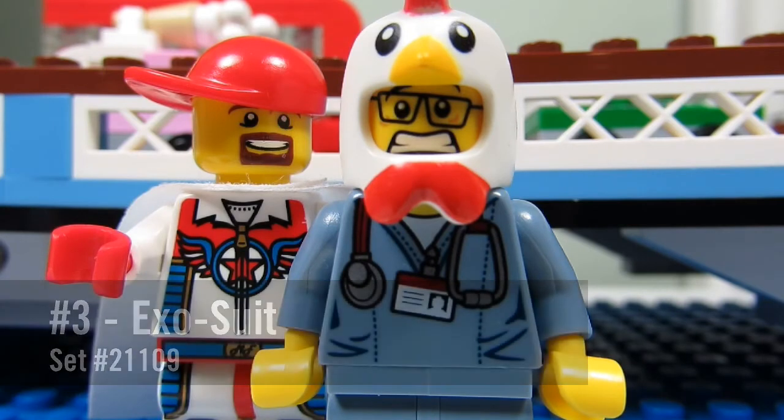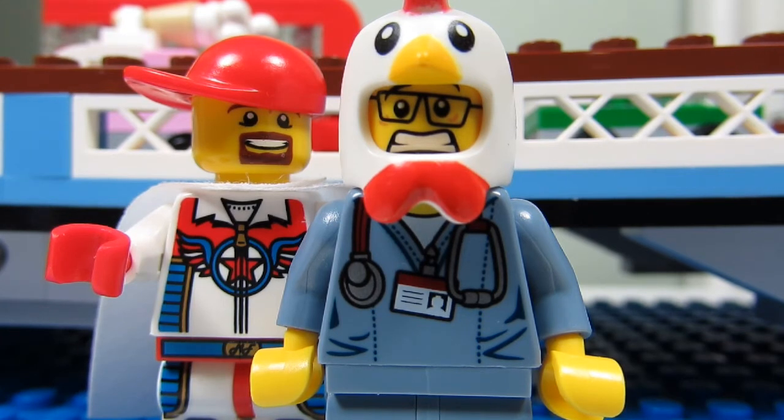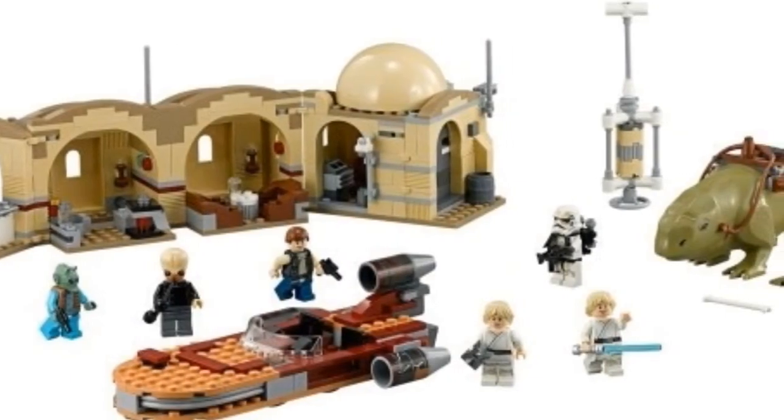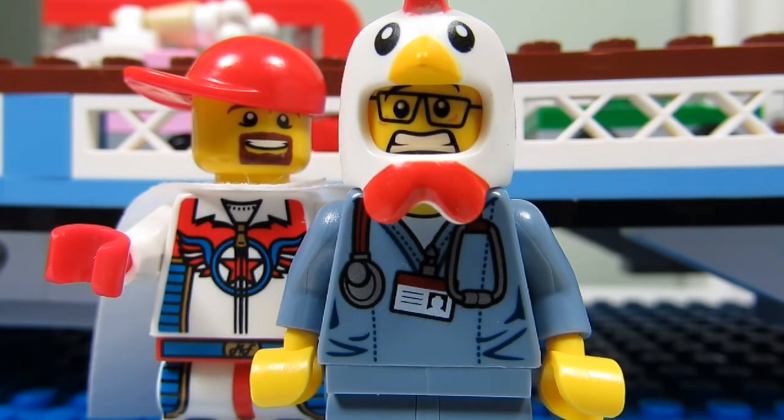Number three: the Exosuit. The LEGO Ideas Exosuit set number 21109 will be released on August 1st in Canada. At first I wasn't too excited about this set, but after I saw that we'll also be getting two green classic spacemen — a girl and a guy — I knew I had to get it. Right now I only have a red, black, and yellow classic spaceman, so adding a green one would be very cool.